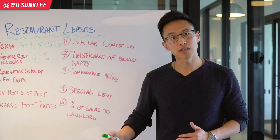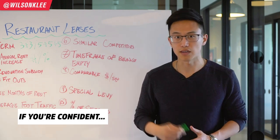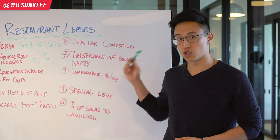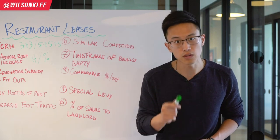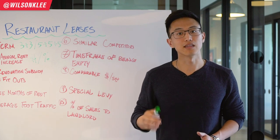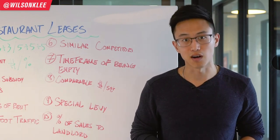Make sure you factor that into your rental costs. If they allow other similar products within the complex and you're confident you can out-beat them, then you can negotiate for cheaper rent. Otherwise, make sure the contract states that you are the exclusive provider for your specific cuisine, limiting others from renting in your area so you can monopolize your specific offering.